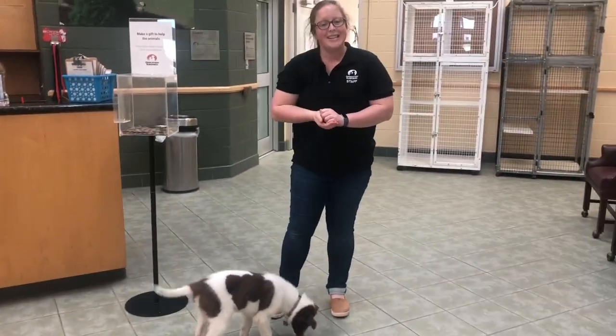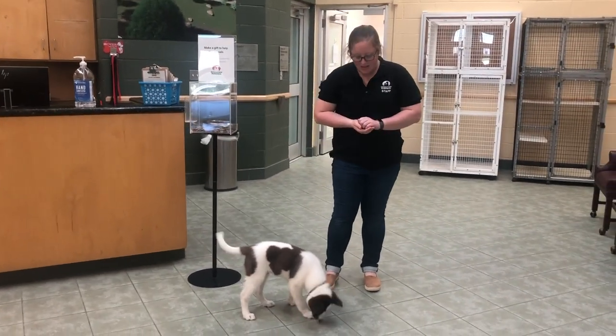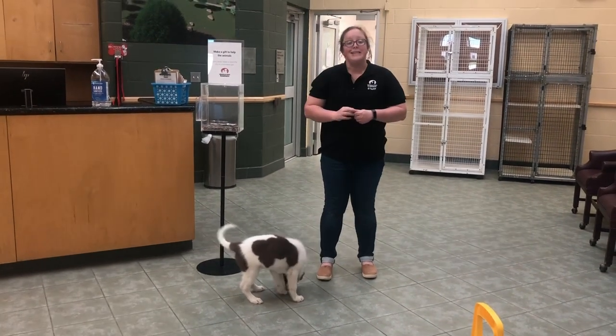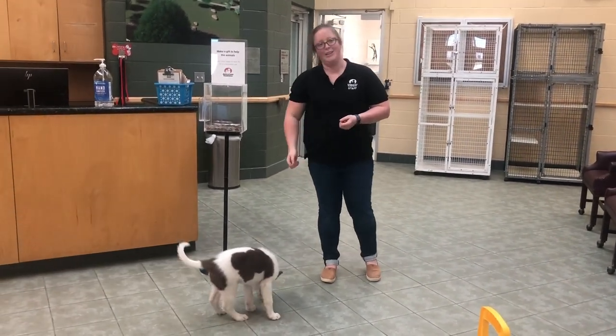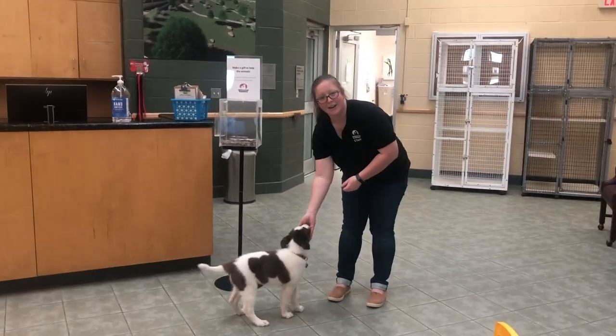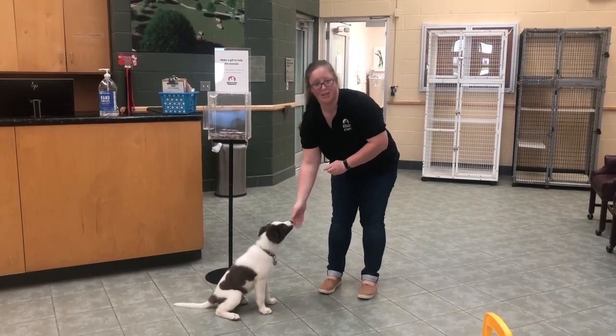You always want to make it a celebration when your puppies come to you. Always reward them big time whenever they make the choice to come when called. And never call your puppy if you're going to do something they wouldn't think is fun, like a bath or nail trims. Always make it a really fun time whenever your puppy chooses to come to you.